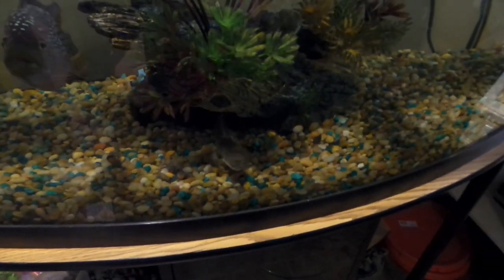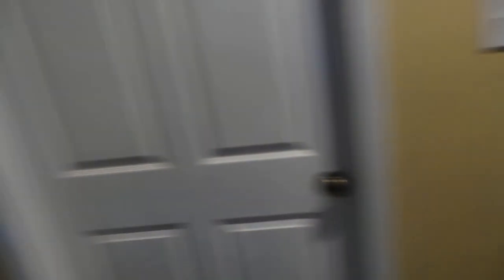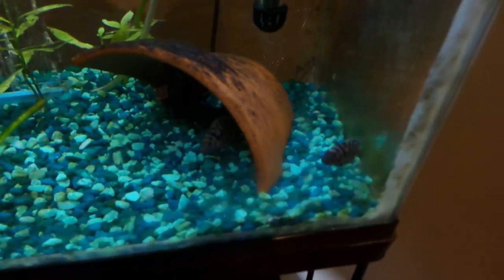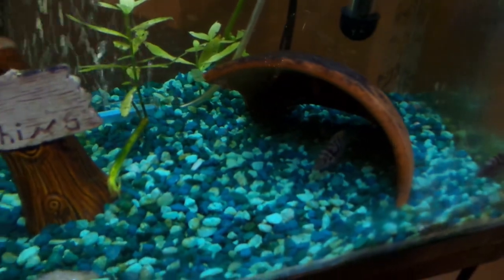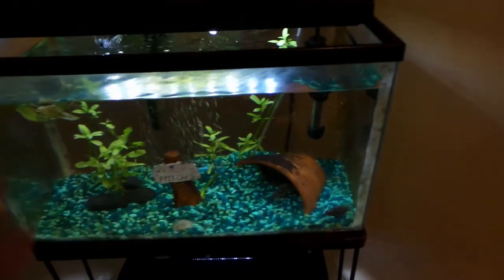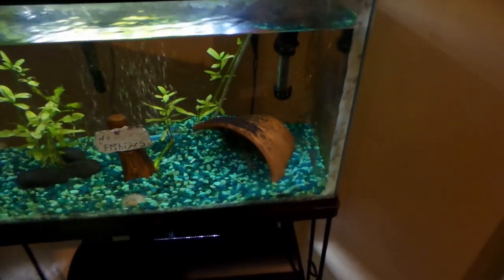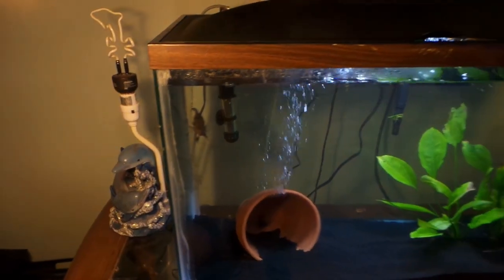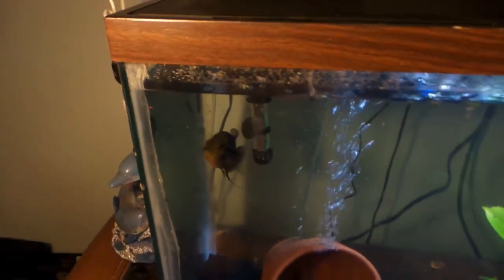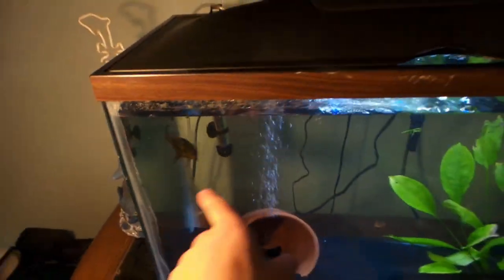We're going to feed all the fish in a minute, but here's an update. Here are the convicts — male and female. The female's hideout is inside the clay pot and the male stays back there, but they've been getting along a little better this week, though still pretty aggressive toward each other. The flowerhorn has been doing absolutely great and loving his new tank — he likes to go side to side when I come in.